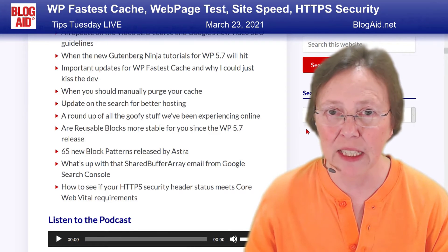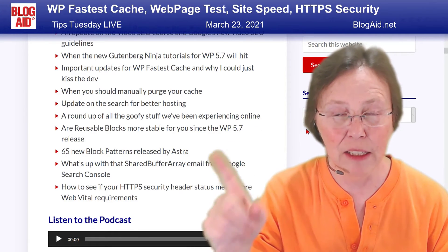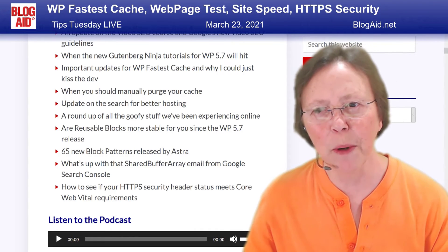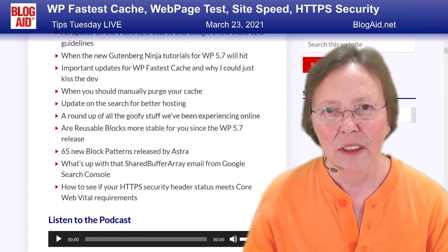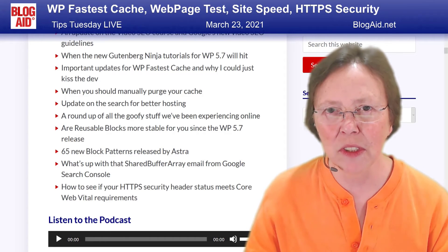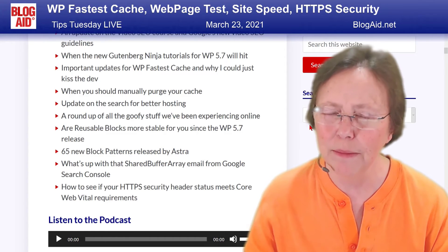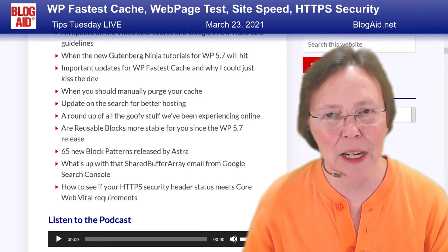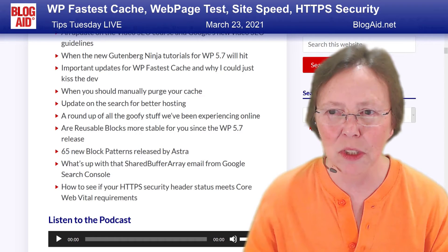A roundup of the goofy stuff we've been experiencing online — it's a lot, it wasn't one or two things. We have breaking news on that front about Cloudflare Dynamite too. And then, are reusable blocks more stable since you upgraded to WordPress 5.7? They were supposed to have given reusable blocks a lot of love, and I want to hear from my peeps about whether they did or not.